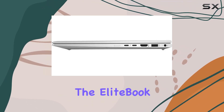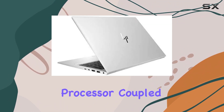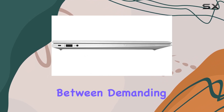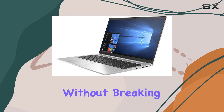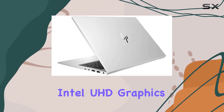Under the hood, the EliteBook packs a punch with an Intel Core i7-10510U processor, coupled with 32GB of RAM and a spacious 1TB SSD. Whether you're multitasking between demanding applications or crunching data-intensive tasks, this configuration promises smooth performance without breaking a sweat.